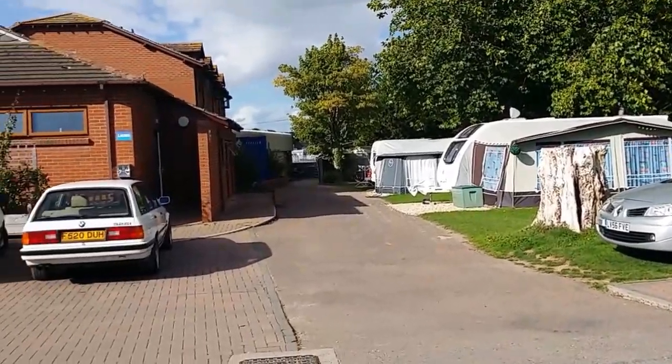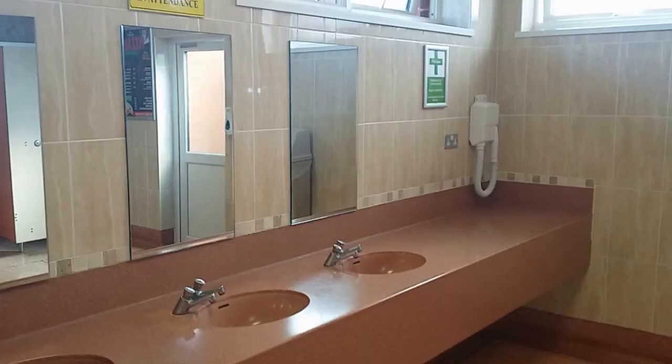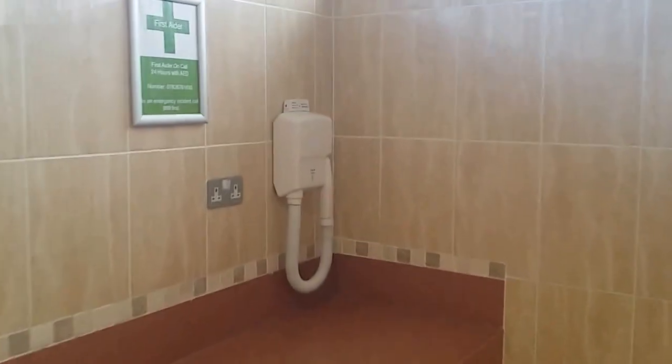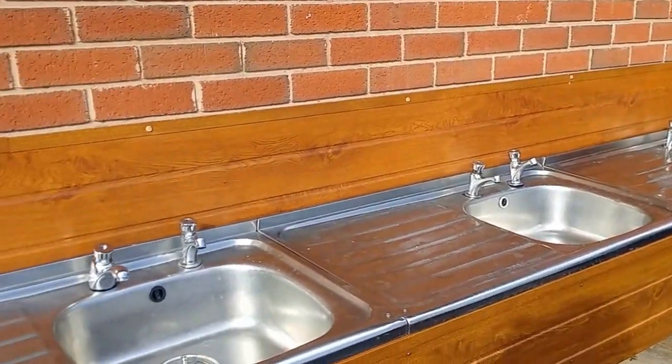We've got the toilet blocks. This is the shower rooms and toilets — nice and clean. These are the showers over here. You've got sinks and mirrors, and also the hairdryer. And then your soap and your hand dryer. This is the area to wash your dishes.